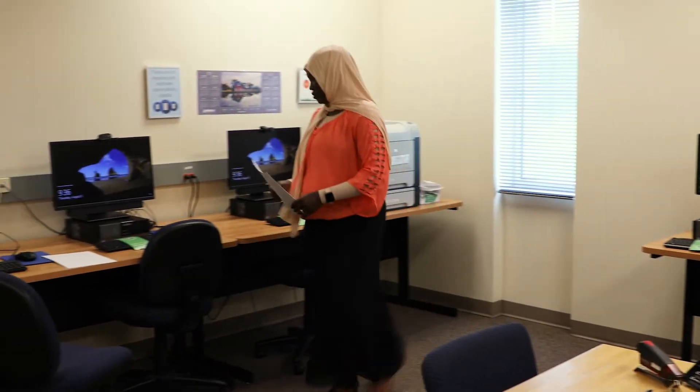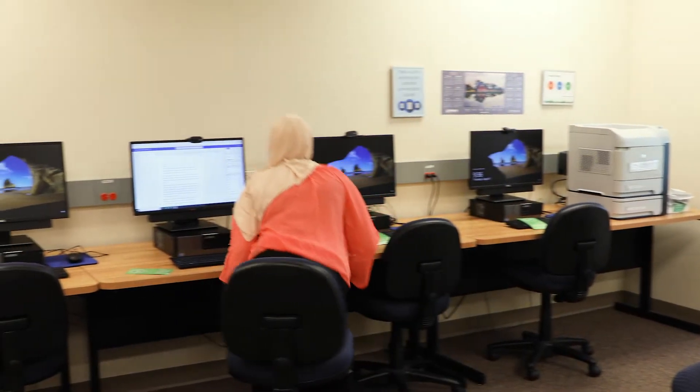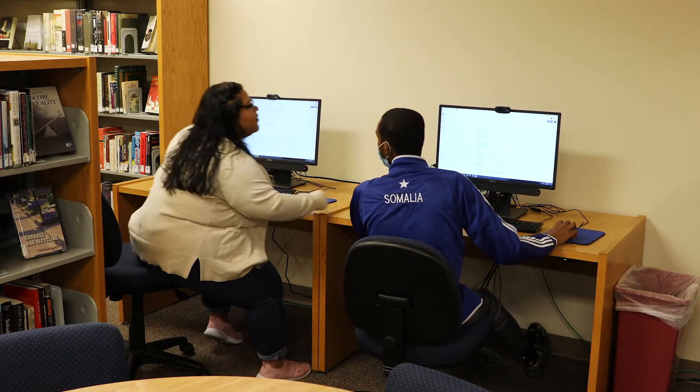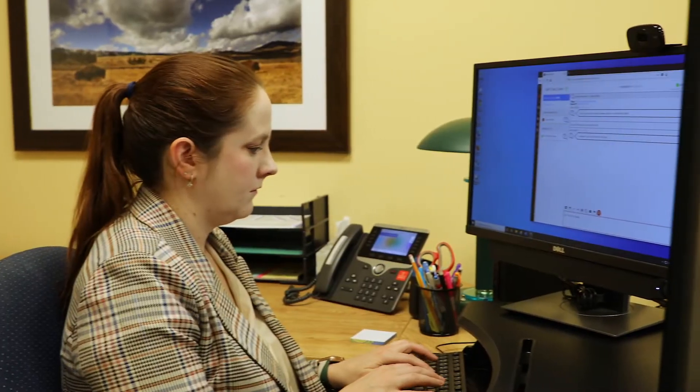We provide access to computers, laptops, and other technology. No matter what you might need, we're here to support your academic success.